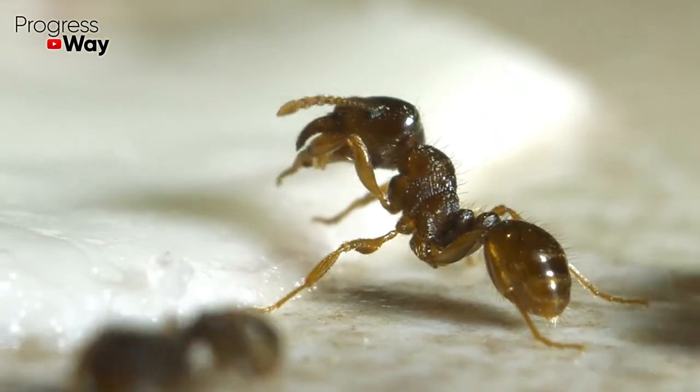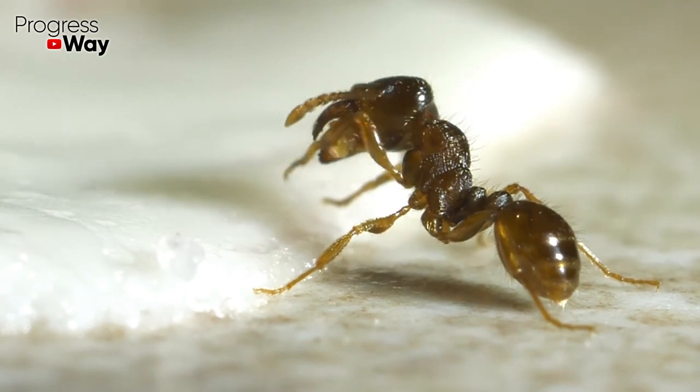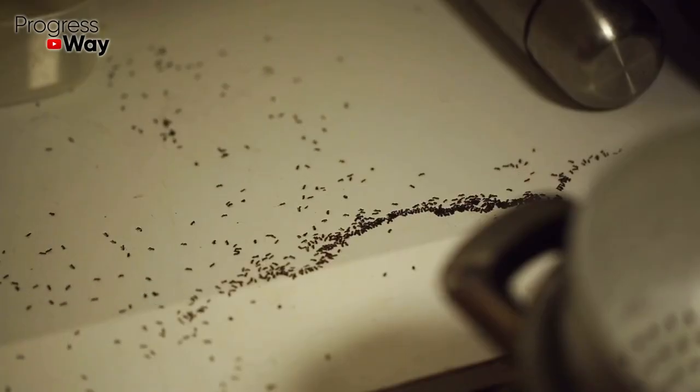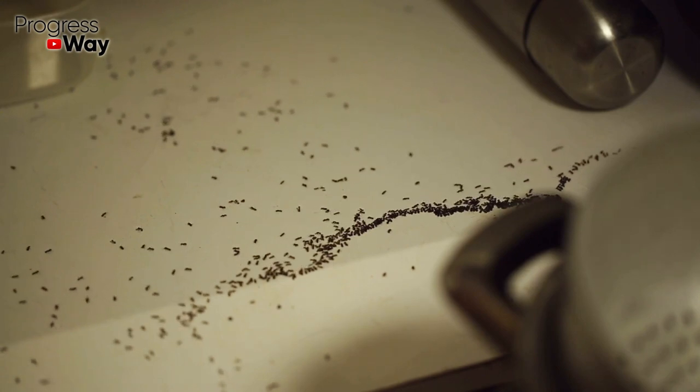Many American residents know that sometimes there is literally no salvation from little black ants. They settle in the house and spoil things. It's necessary to deal with these pests immediately, because one colony can have up to 2000 creatures.